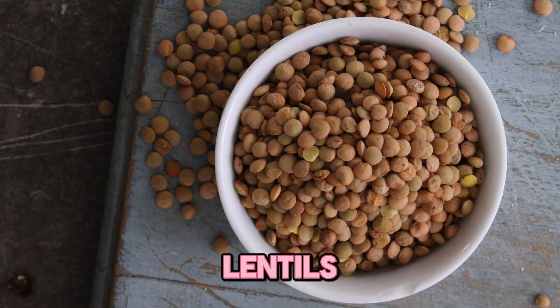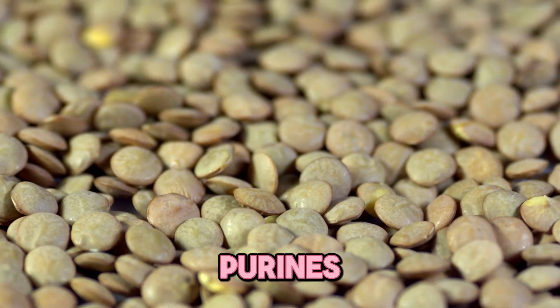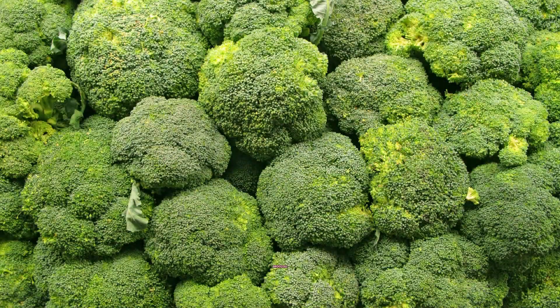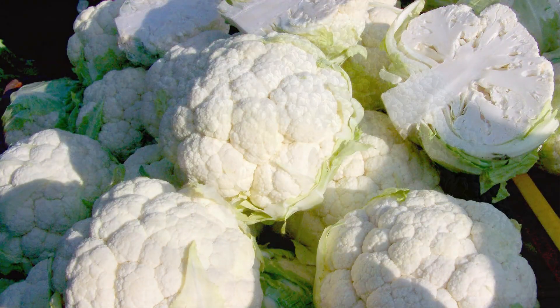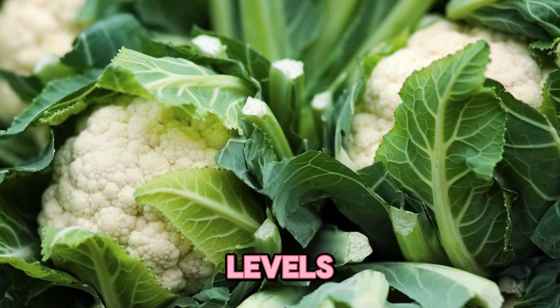Five, dried lentils. Dried lentils have lots of health benefits but also contain some amount of purines, which can increase uric acid levels. Six, broccoli and cauliflower. These vegetables are rich in vitamins and minerals, but have high purine levels that can increase uric acid level in blood.